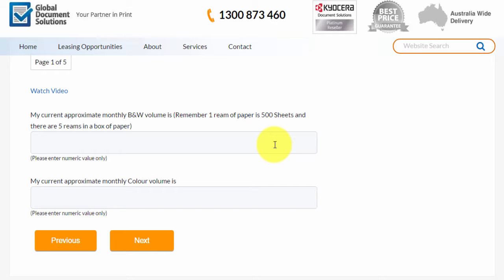Just remember, in one ream of paper you get 500 sheets. And if you go through one box of paper a month, there are five reams of paper in the box, so that works out to be 2,500 sheets. For the sake of the exercise, we'll enter that we're doing 2,000 black prints a month and 500 colour, then just click the next button.